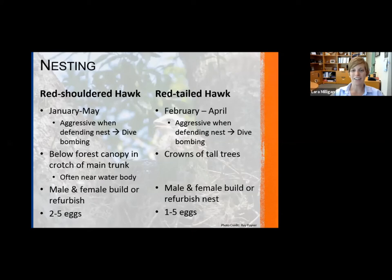Red-tailed hawks are more in the crowns of very tall trees — they like to have a good view of the landscape. For building the nest, both male and female are involved in the whole process for both species, collecting materials and building. Sometimes they reuse the same nest and just touch it up. In terms of eggs, the red-shouldered hawk lays anywhere from two to five, and the red-tailed hawk one to five. At our nest here, we ended up with two hatchlings, which are now pretty much fledged.